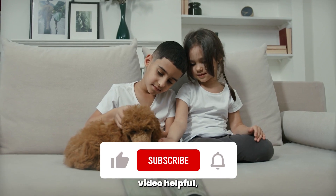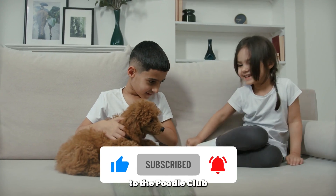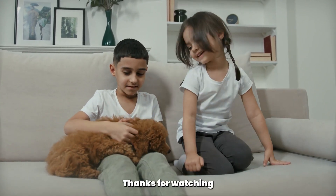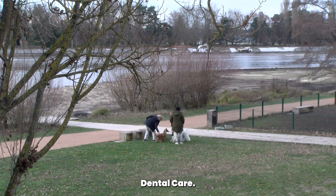If you found this video helpful, give it a thumbs up and share it with fellow poodle owners. Don't forget to subscribe to the Poodle Club for more informative content. Thanks for watching, and we'll see you in the next video. Happy poodle dental care. Goodbye.